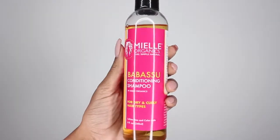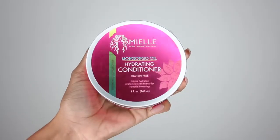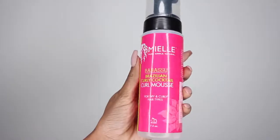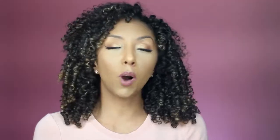I currently have the My Elle Organics Babassu Conditioning Shampoo, the My Elle Mongongo Hydrating Conditioner, the My Elle Styling Gel, as well as the My Elle Babassu Brazilian Curly Cocktail Curl Mousse. So let me walk you through my entire routine today — I only used My Elle products.